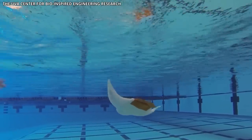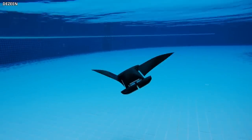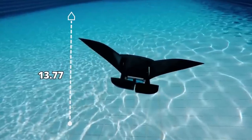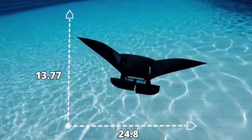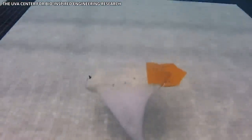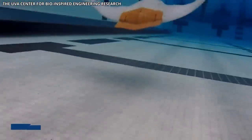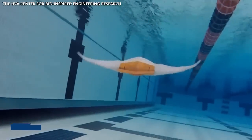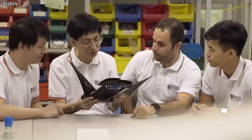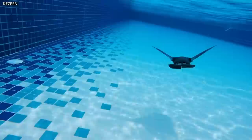This aquatic robot, named the Manta Droid, can be used for underwater surveillance and studies on marine biodiversity. Measuring just 13.77 inches long and 24.8 inches wide, weighing about 1.54 pounds, the Manta Droid may be small, but it can swim at speeds of up to 2.29 feet per second for up to 10 hours. It took eight years to design and build the Manta Droid, and they plan on testing it soon in an ocean environment.